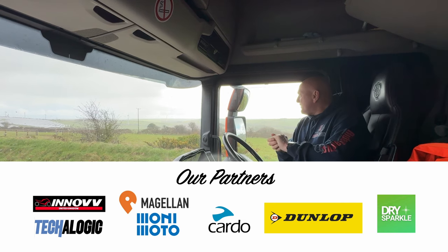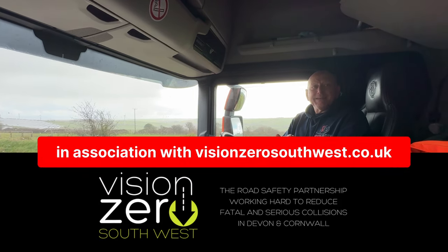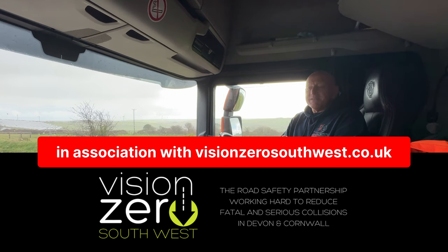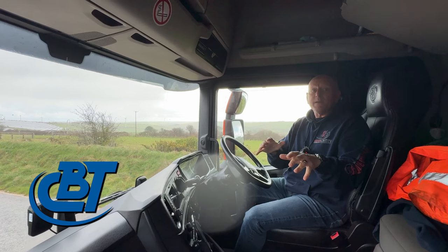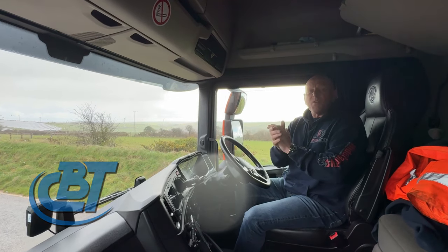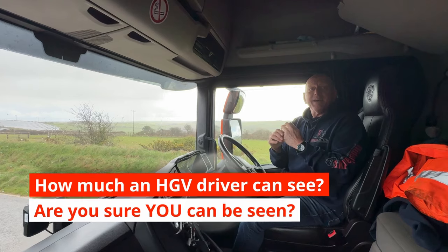We are in a different office today — a Scania S500. It's owned by Conway Bailey, who I do a bit of driving for. I'm the only vegetarian that hauls bacon for them. Thanks to them for letting us borrow the lorry today.